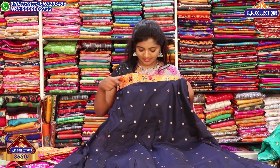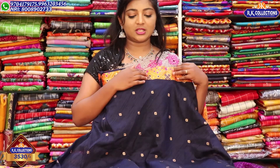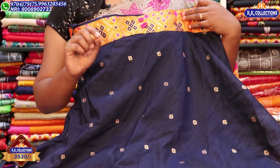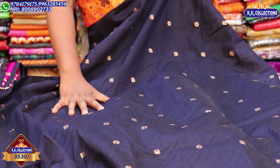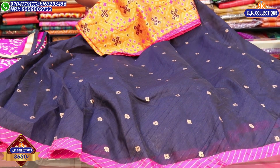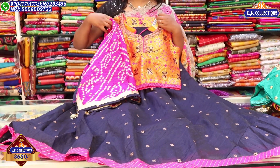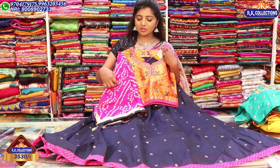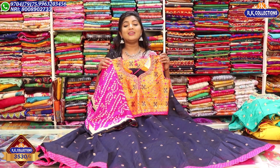The blouse part and belt part are highlighted in the same way. Using this blue light color, we also have a variety of color combinations available. A pink color combination in a rainbow style is also available. This dress is priced at Rs. 3,530.